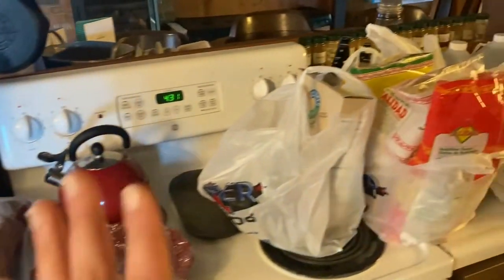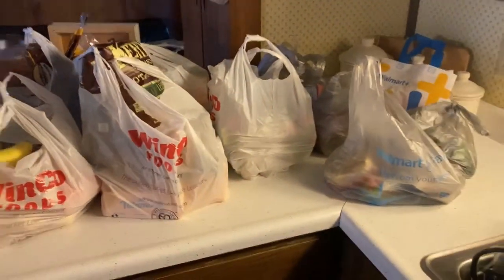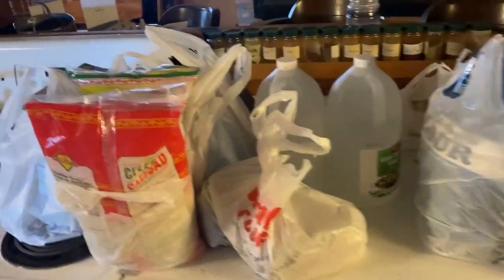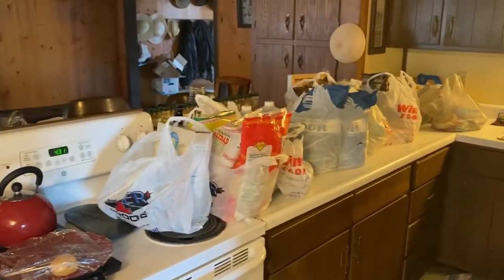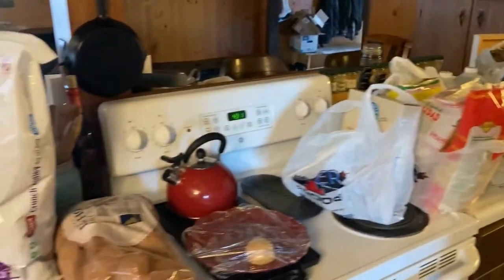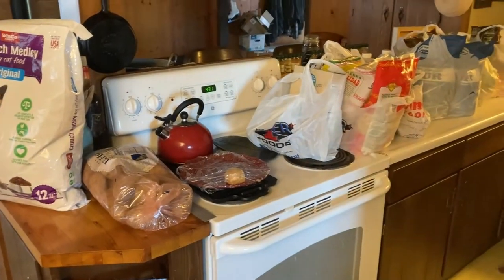Here's all the groceries bagged — quite a bit. Sometimes we get a lot more, but I'm really good on a lot of the bulk items that we get, so thankfully we didn't have to get a whole ton of things. It looks smaller than it is — there's a lot more stuff in there. Let me go ahead and unbag everything and show you guys what we got.